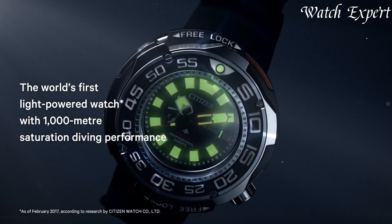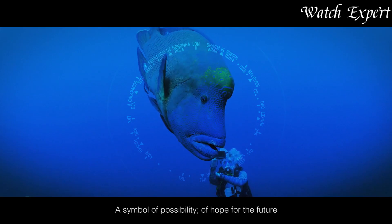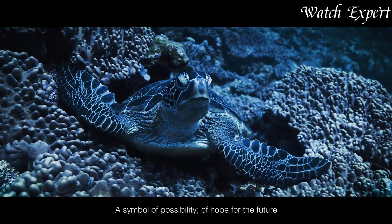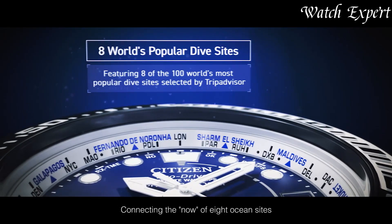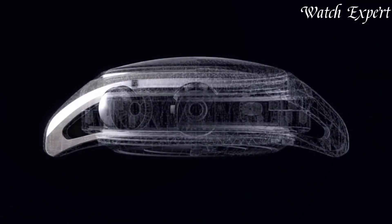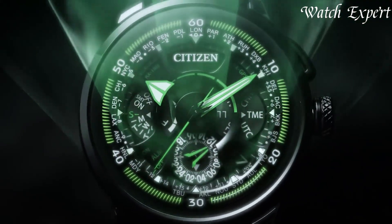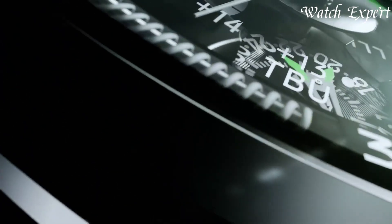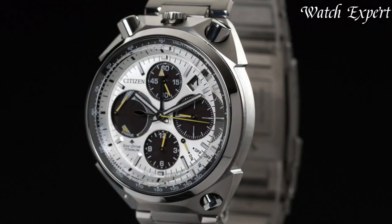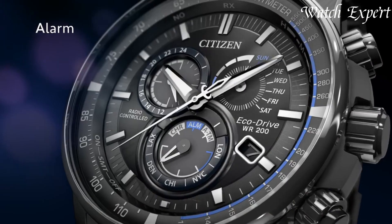Citizen Eco Drive watches, introduced in 1976, revolutionized timekeeping with sustainable innovation. Powered by light, these timepieces eliminate the need for batteries. Merging eco-consciousness with exceptional design, Citizen Eco Drive watches offer diverse styles, from classic to modern, appealing to those who appreciate both form and function. With each tick, they embody a commitment to both craftsmanship and environmental responsibility.